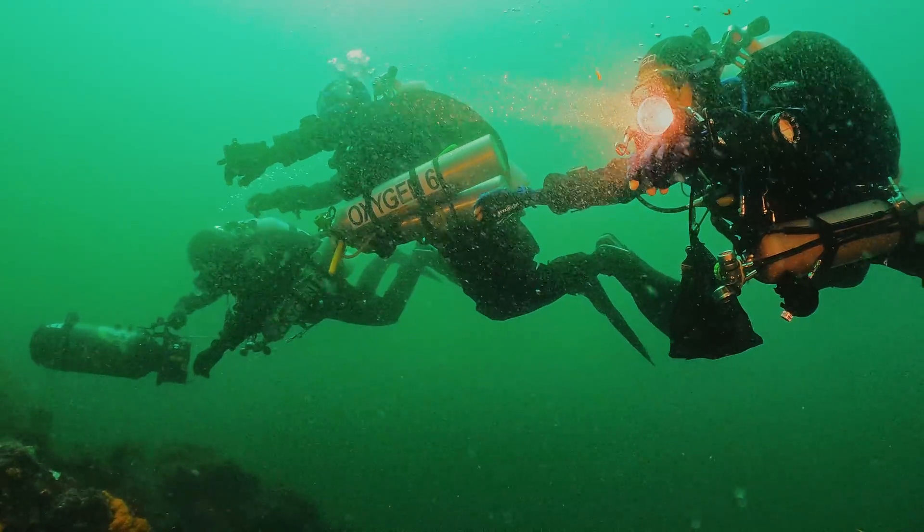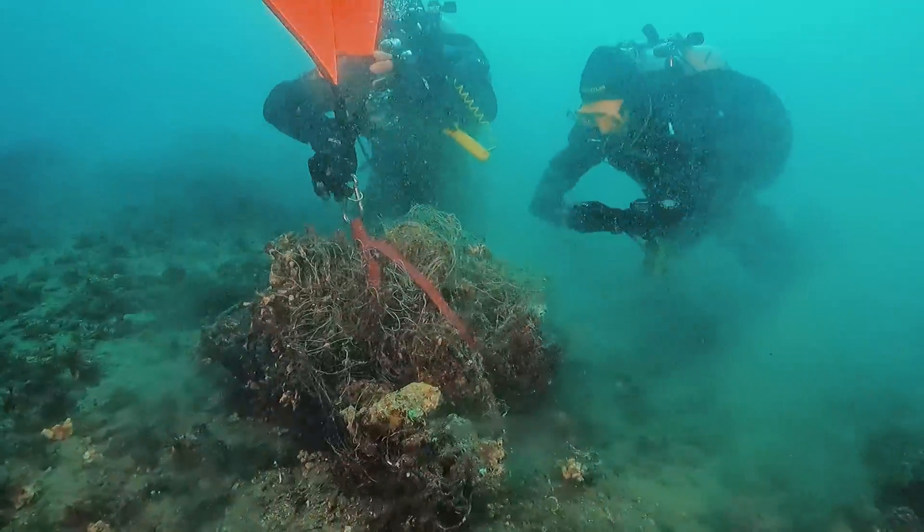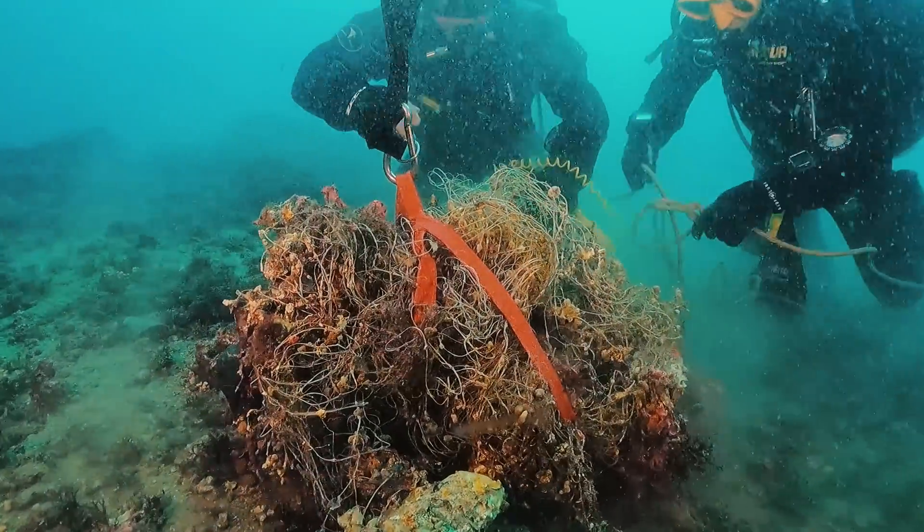We have made it our mission to go where many aren't even looking — 40 meters below the sea — to clean up the ocean floor from industrial waste and protect some of the most beautiful underwater landscapes in all of Europe.